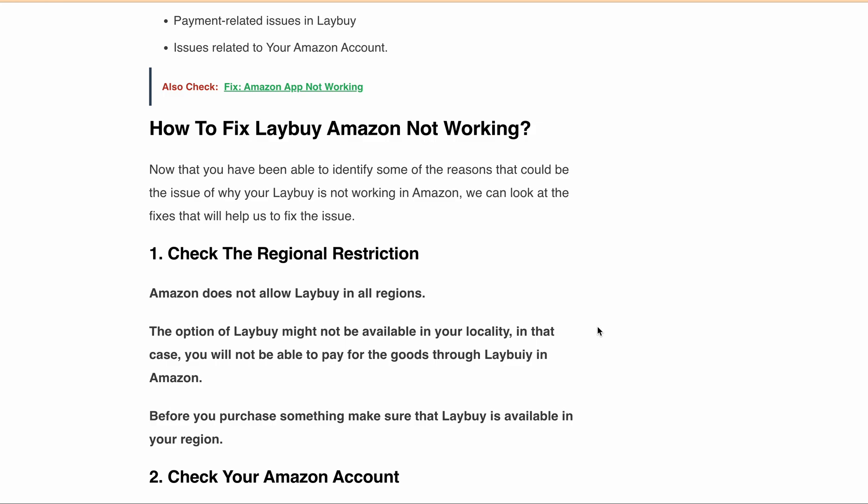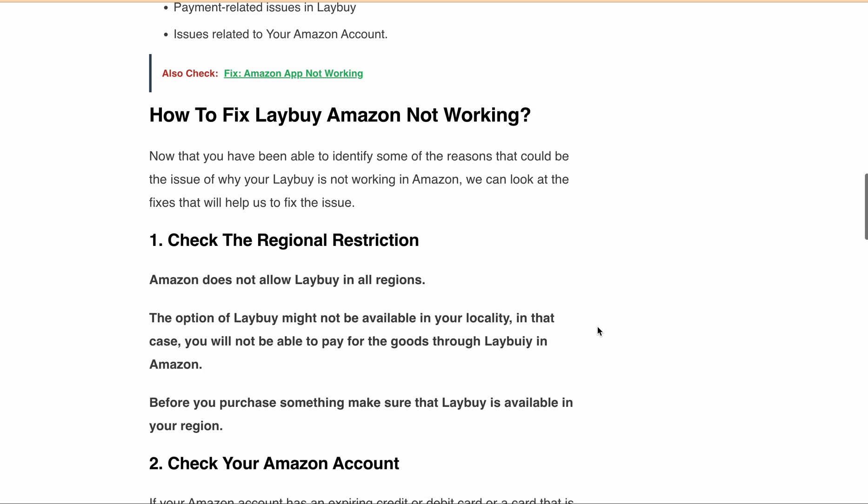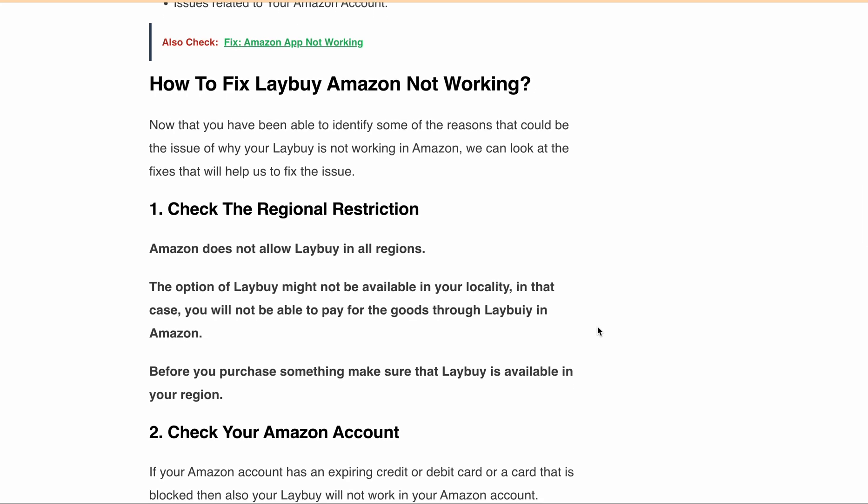First, check the regional restrictions. Amazon doesn't allow lay-buy in all regions, so before making a purchase, make sure that lay-buy is available in your region. Second, check your Amazon account. If your Amazon account has an expiring credit or debit card, or a blocked card, then lay-buy might not work. So make sure to add an active card as a payment method before you use lay-buy.